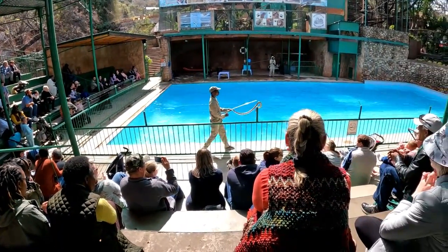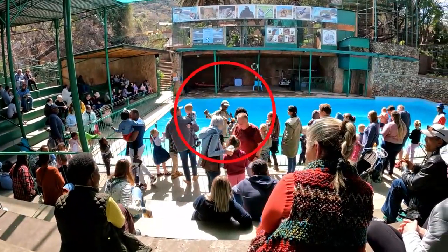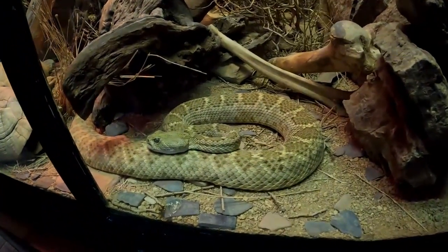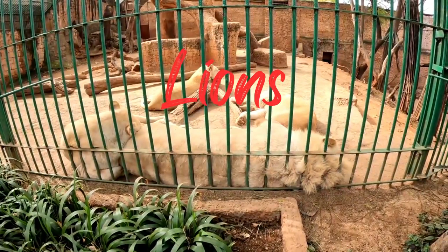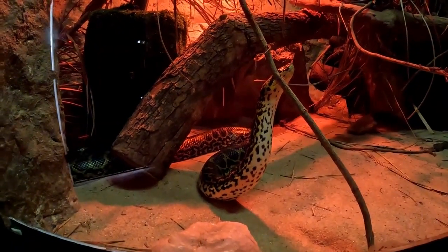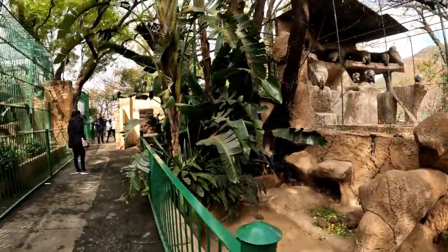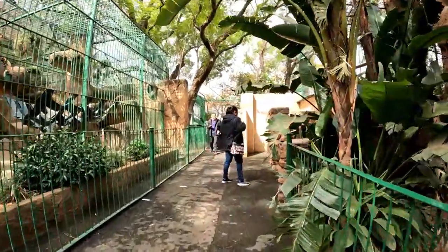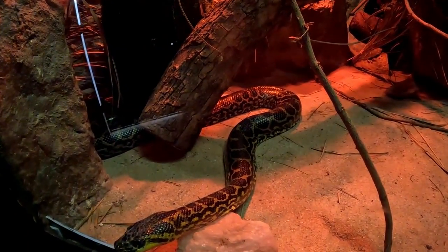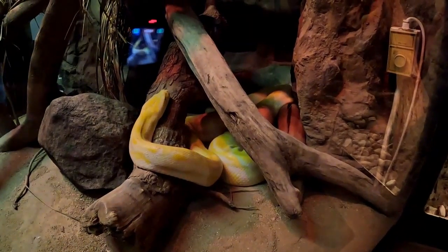The Snake and Animal Park is not only a place for fun and adventure, but also an important center for conservation and education. The park is actively involved in snake and animal rehabilitation programs, and visitors can learn about the importance of conservation and the role these creatures play in their ecosystems. With its stunning natural surroundings, knowledgeable guides, and exciting animal encounters, it is a must-visit destination for nature lovers seeking an unforgettable experience.